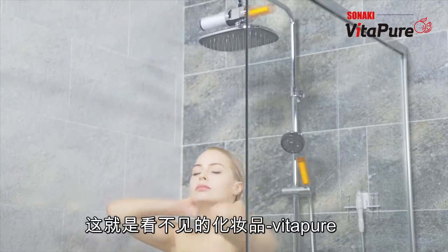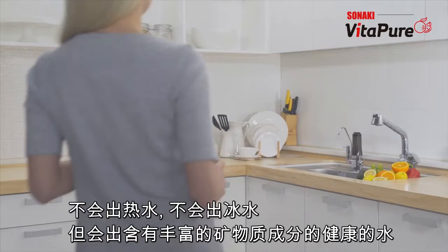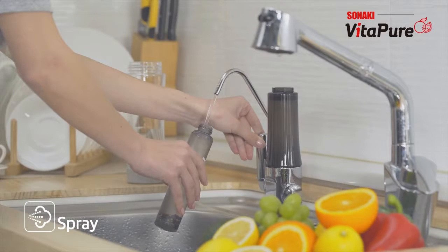Sonaki offers a variety of benefits. This is the true charm of Sonaki's VitaPure. Water is the source of life. Make hydrogen-reduced water and prepare hydrogen mist with Sonaki's smart technology.